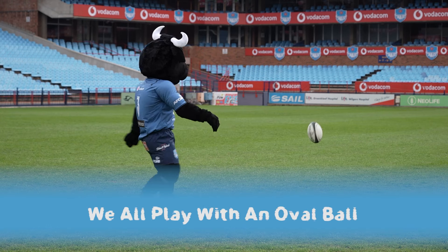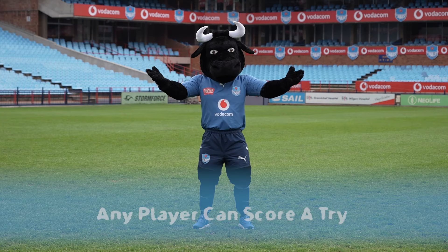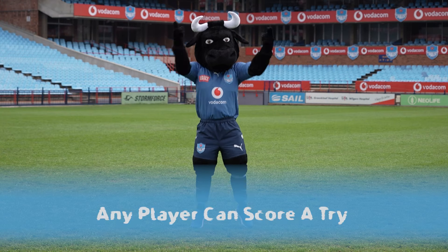We all play with the oval ball and any player can score points by scoring a try. The next important thing about rugby is that you run forwards but you pass backwards. That might sound funny now but we'll tell you all about that on the next episode of Jake's Kickstart.